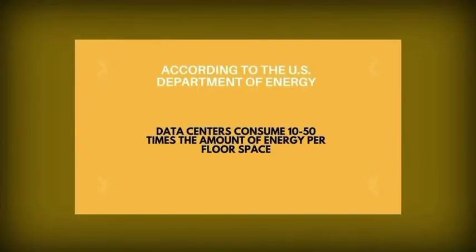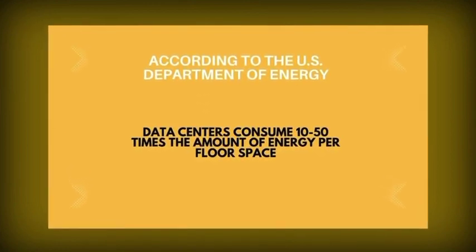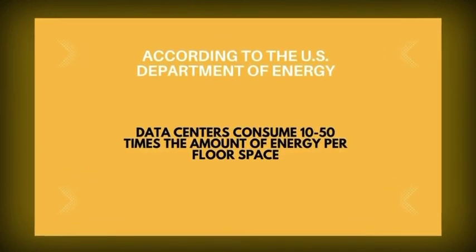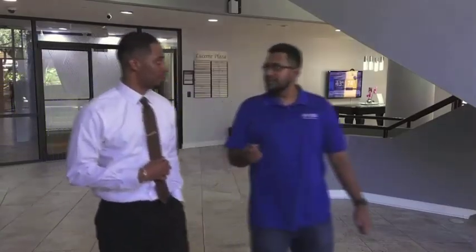According to the US Department of Energy, data centers can consume 10 to 50 times the amount of energy per floor space of a commercial building. They account for 2% of the total energy use in the US.